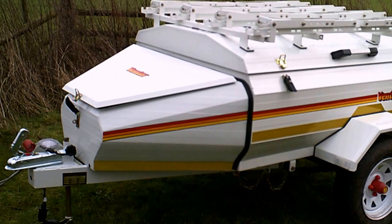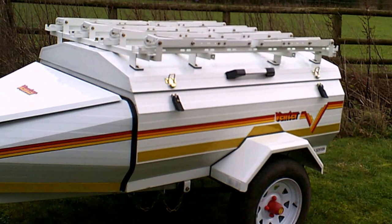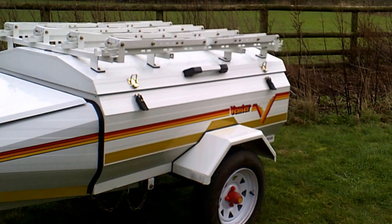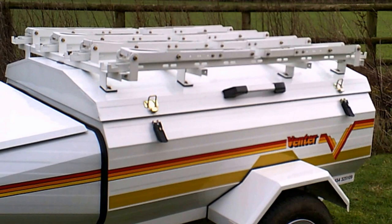It comes with a spare wheel, a number plate twin light holder, the Alco coupler at the front, a long life special axle with large bearings, five leaf springs, two gas lifts on the trailer, toggle catches on the lid, an aluminium handle on the lid, and bump stops on the axle.